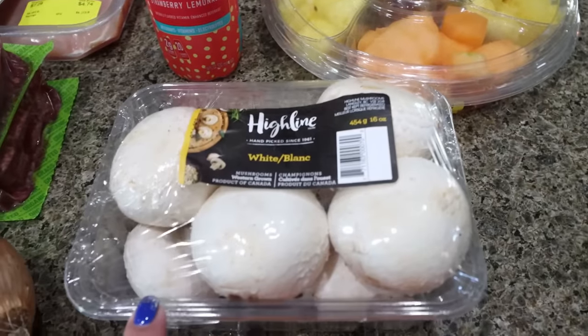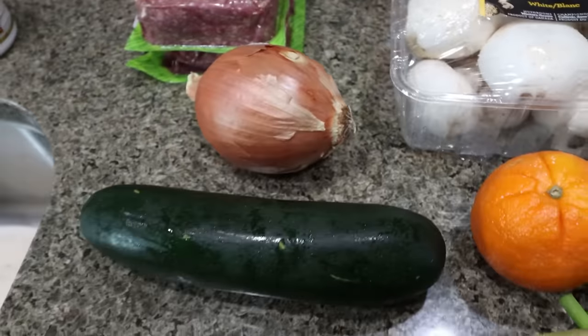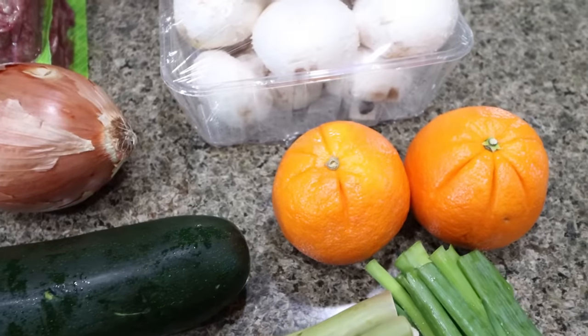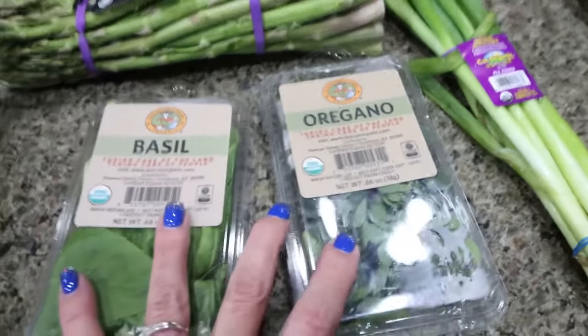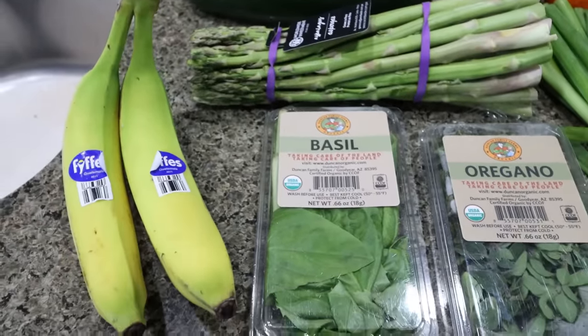I got this big pack of mushrooms — I actually need mushrooms for a couple of recipes this next week. I also needed one yellow onion, one large zucchini — she's a big zucchini so I only got one — a couple of oranges for my meal prep, some asparagus for my meal prep, some green onions, and then some fresh herbs. I needed basil and I needed oregano. These are for recipes. And then just a couple of bananas.